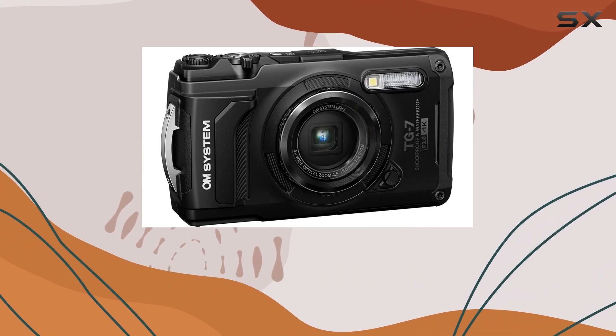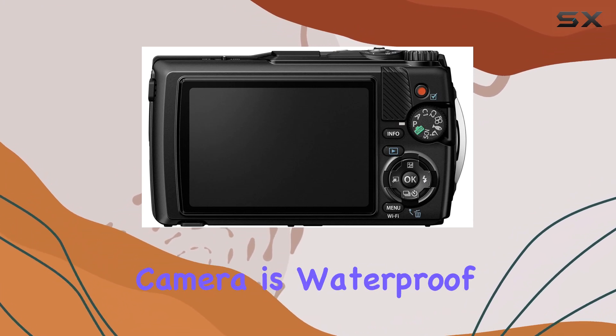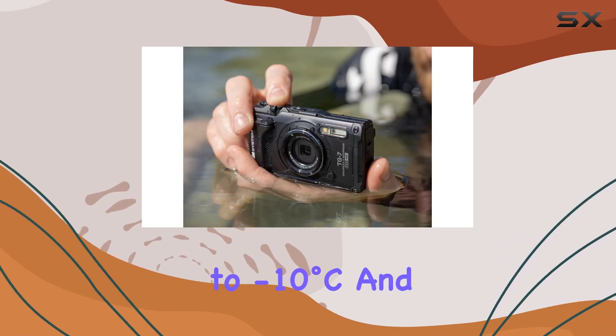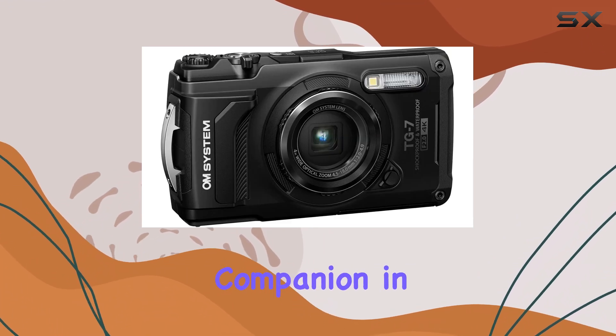One of the most appealing features of the TG7 is its remarkable durability. This camera is waterproof up to 15 meters, shockproof from drops of up to 2.1 meters, freeze-proof to minus 10 degrees Celsius, and crush-proof, making it a reliable companion in any environment.